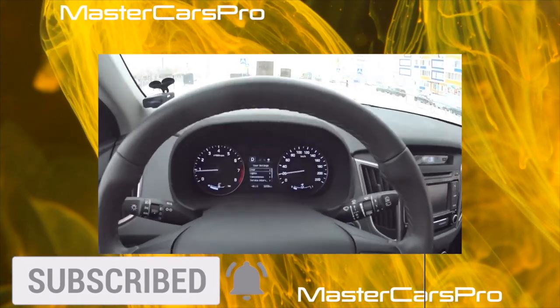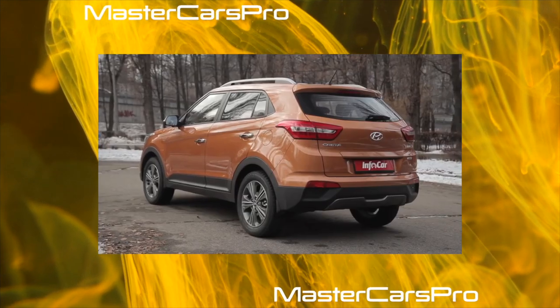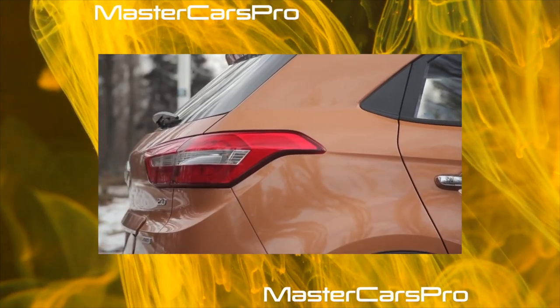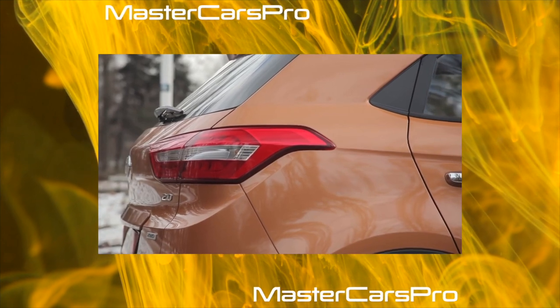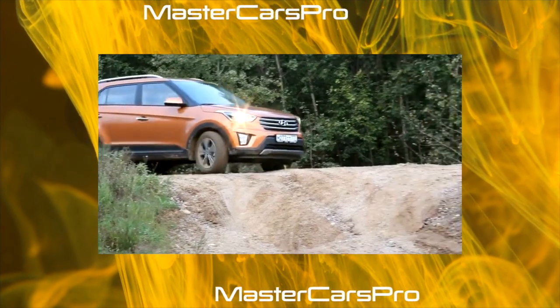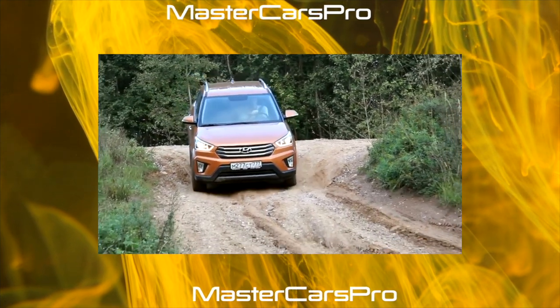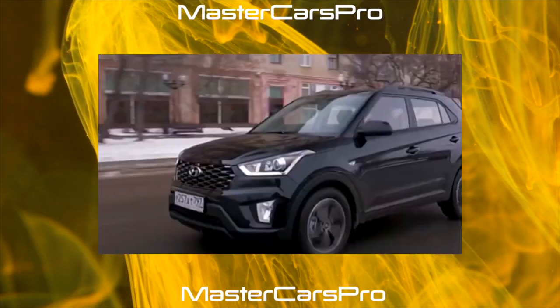Hence the conclusion: a high-torque and economical turbo-diesel would suit the Creta, and versions for other markets have such an engine. But the Russian office is not sure of the need for such a modification. Even at the Tucson, only every 10th buyer chooses an expensive diesel engine, and the budget Creta will probably have an even smaller share of diesel buyers. But if demand appears, expanding the line will not be an issue, Hyundai assures.